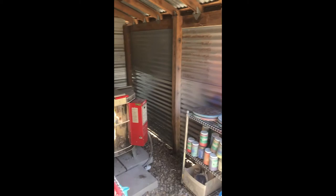To my glazing area and my kiln. All the kiln furniture. So that's my little studio.